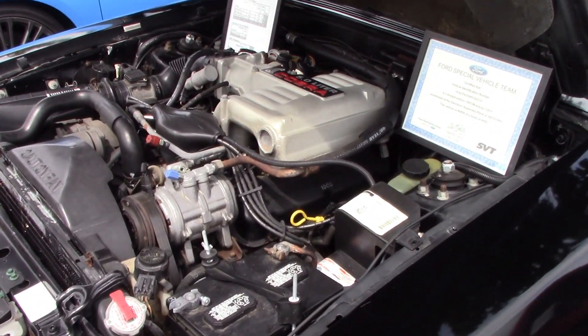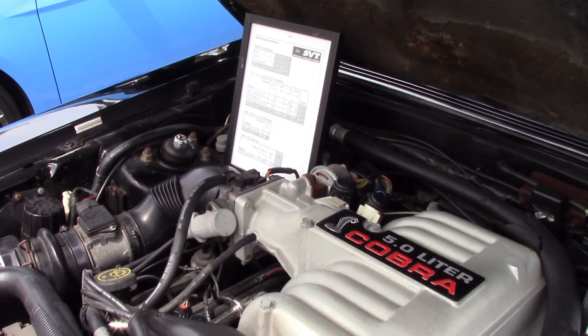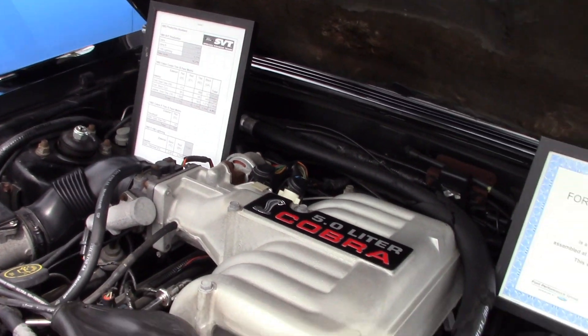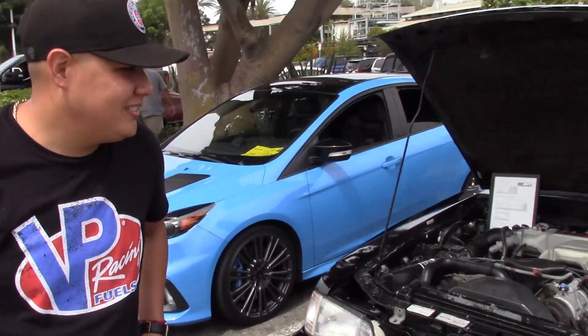In my opinion, I like the black the best. He says he wants to get a teal one because they're the rarest. This one's pretty much box stock except for headers and exhaust — that's it.